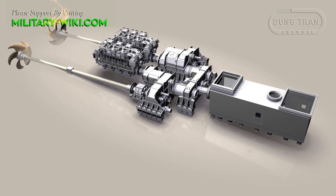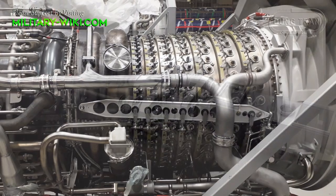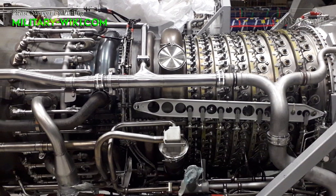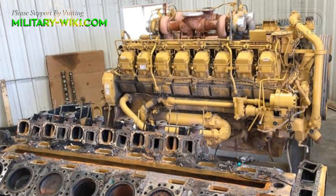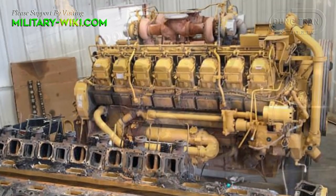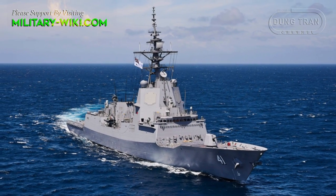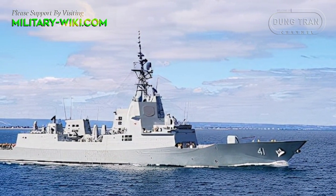The Hobart's propulsion system is a combined diesel or gas turbine arrangement consisting of two General Electric Marine Model 7 LM2500SA MLG38 gas turbines, each generating 23,500 horsepower. There are also two Caterpillar diesel engines, each providing 7,580 horsepower. These drive two propeller shafts fitted with wart-sealer controllable pitch propellers. The ship's maximum speed is over 28 knots, with a range of over 5,000 nautical miles at 18 knots.